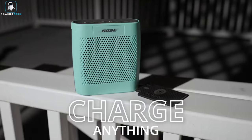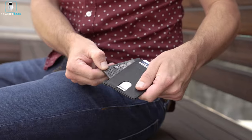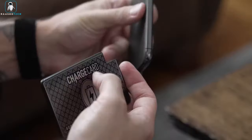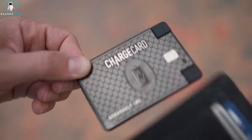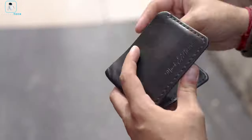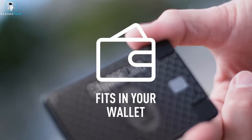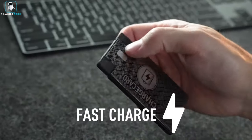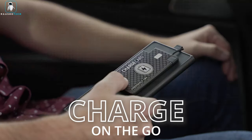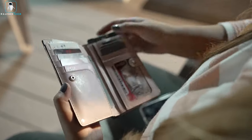Say goodbye to cable chaos. With built-in Lightning, USB-C, and micro-USB cables, this wizardry of a gadget is compatible with your iPhone, iPad, Android, and just about anything else that needs a boost — it's like a Swiss army knife for your gadgets. Whether you're on a wild adventure or just navigating the concrete jungle, the AquaVault Charge Card is your trusty sidekick, here to save the day and your phone battery. Don't leave home without it.